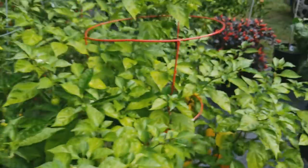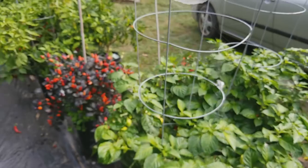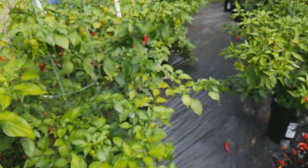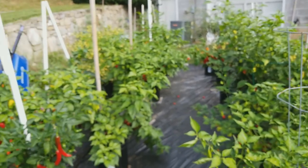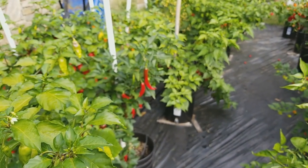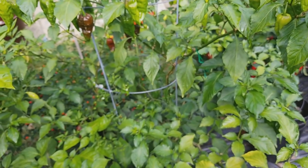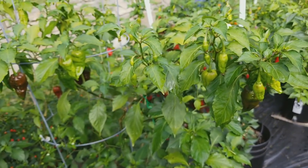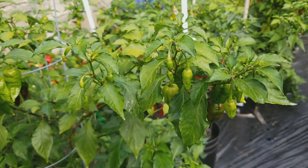Alright, so that's my grow for these two weeks. They're doing well. Just wanted to share that — I'll post another one in two weeks. Thank you very much for watching — please like, comment, and subscribe.